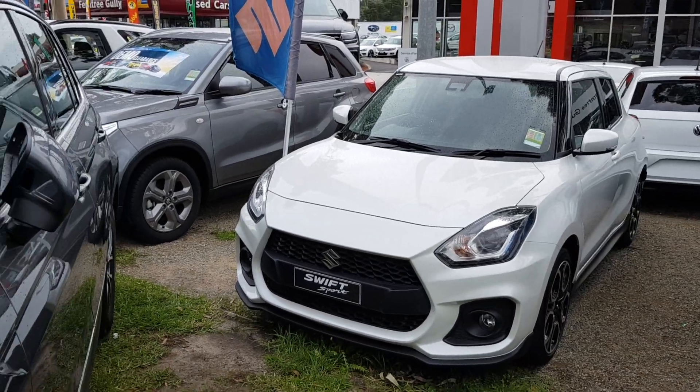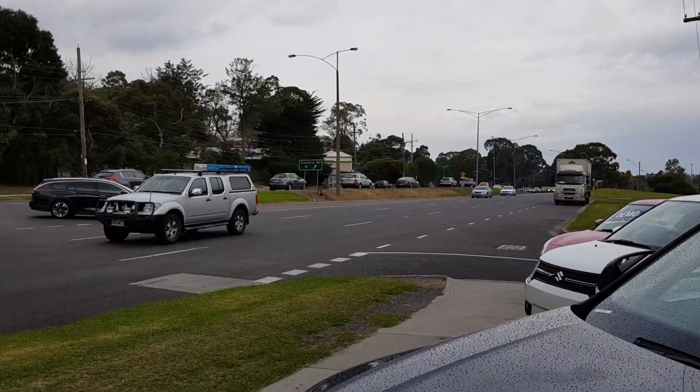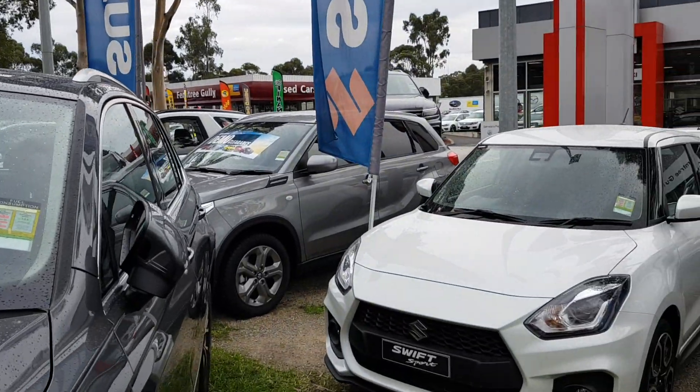This is Walker and the all-new Suzuki Swift Sport. I'm sorry for the background noise because this dealer is right next to a main road, so I do apologize.